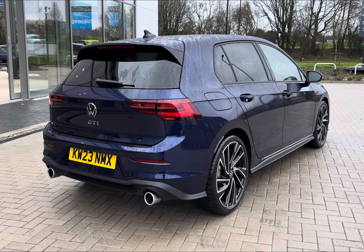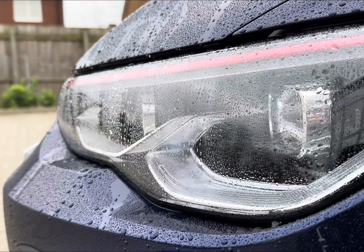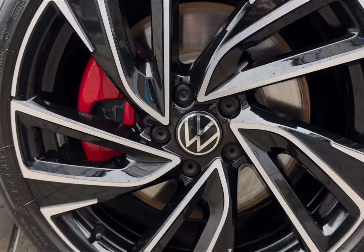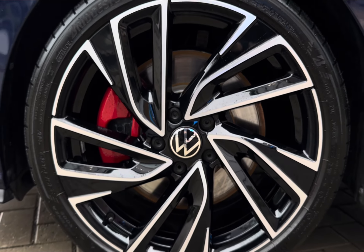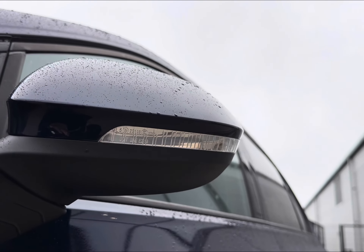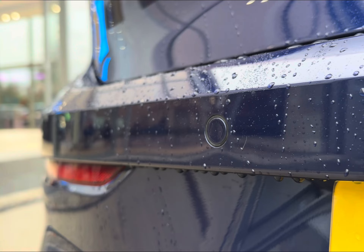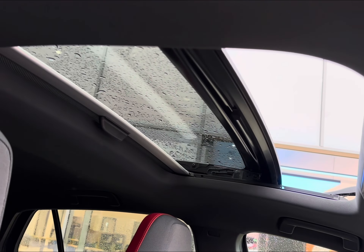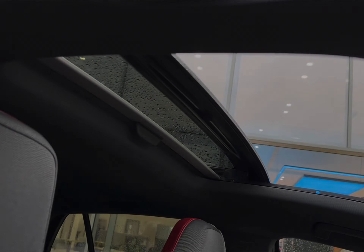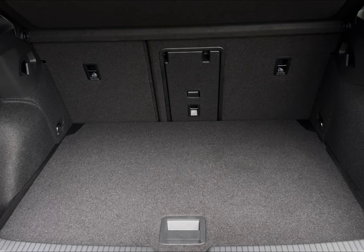This 2023 model comes with some exceptional features all around, including your IQ Light LED matrix headlights for enhanced visibility. You also have your 19-inch Adelaide alloys alongside your power folding and heated door mirrors for added protection. You even have parking sensors to assist in those trickier spots, alongside your electric panoramic glass sunroof for those summer months, and more than enough space in your boot area for your day-to-day items.